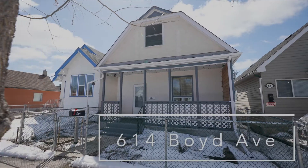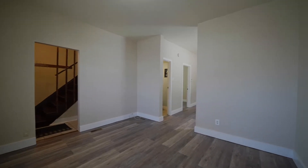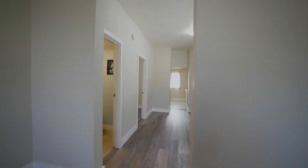Hi, I'm Michael Cheatham with Maximum Realty. Today I'm at my newest listing, 614 Boyd Avenue. This one-and-a-half-story home would be a great opportunity for a first-time buyer or an investor looking to add to their rental portfolio.